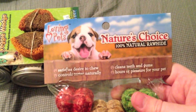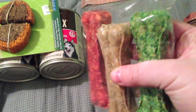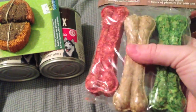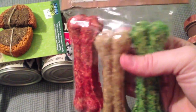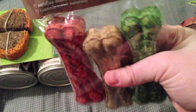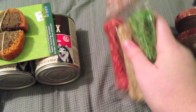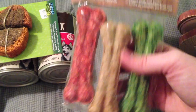Next I got Ellie these Nature's Choice Rawhide Treats. These aren't regular rawhide — they're chipped rawhide pressed into form, so you don't have to worry about your dog getting off big pieces and choking. Ellie really, really likes chewing on these. It was only $1.49 for a three pack and they are pretty big and thick, so I thought that was a really good deal. She'll absolutely love those.